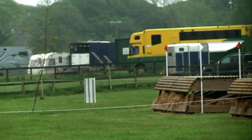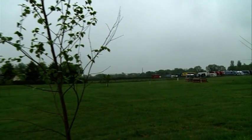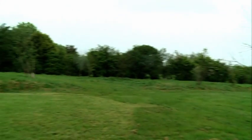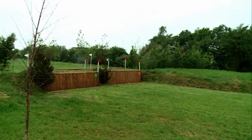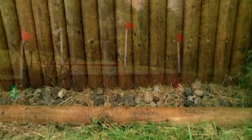There's a good wide table top here. Land over this and it's a nice sweeping left-handed turn down to number 3. Number 3 is a fly bank — it's quite beefy and you have to be real forward at this. It's a real big bold galloping fence.